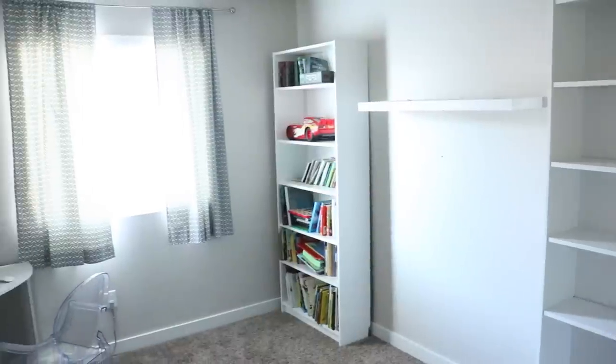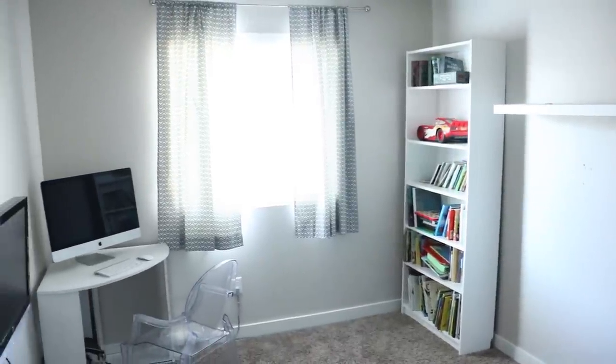Bookcases can add the most beautiful and cozy feel to a home, but if they're overstuffed with books they can look completely overwhelming. Having a bookcase with some books along with maybe a couple other little pieces of decor can be really lovely, but just loading a bookcase full of books can be a little too much. If you have a bookcase that's stuffed, pull a few books down and see what you think — you might like it a lot better.